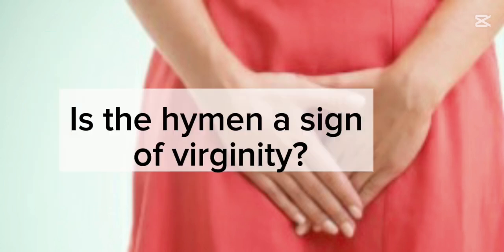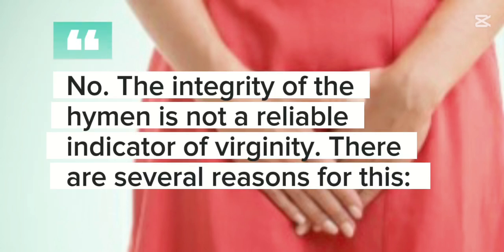Is the hymen a sign of virginity? No. The integrity of the hymen is not a reliable indicator of virginity. There are several reasons for this.